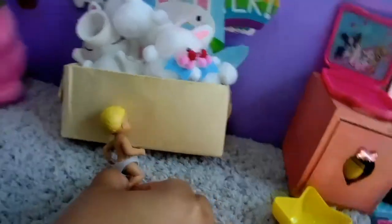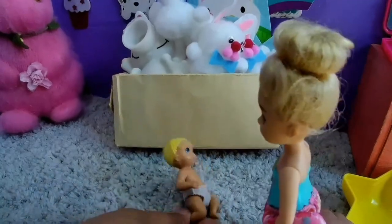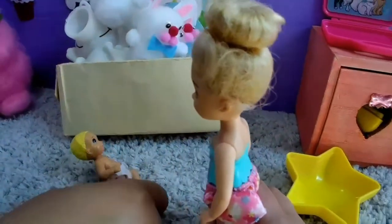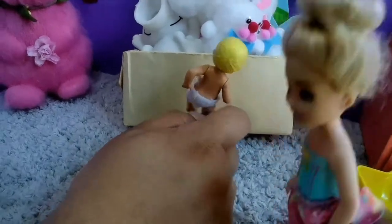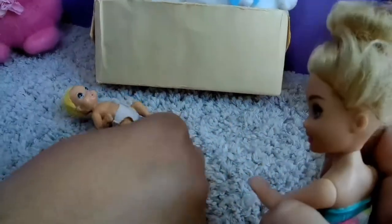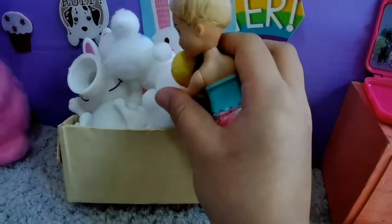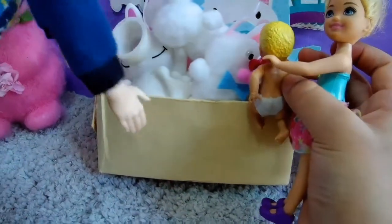Bunny, bunny, hop, hop! Chelsea is doing bunny hops. Yeah, like a froggy. I want to play with bunny. Let me get you up. Careful, Chelsea. Fluffy bunnies. Are you okay, baby Jordan? Yeah.